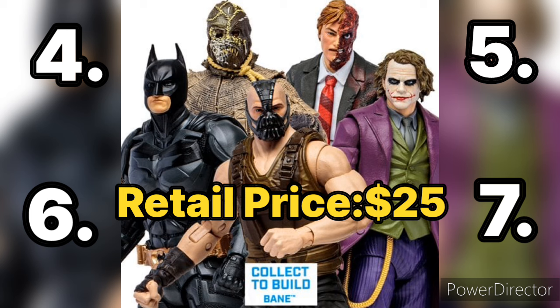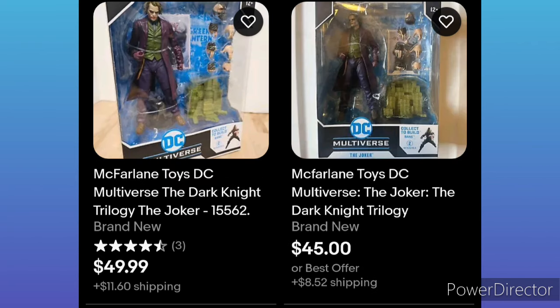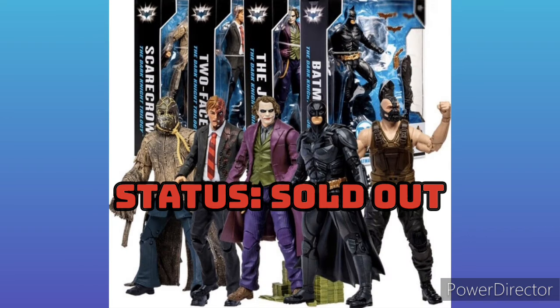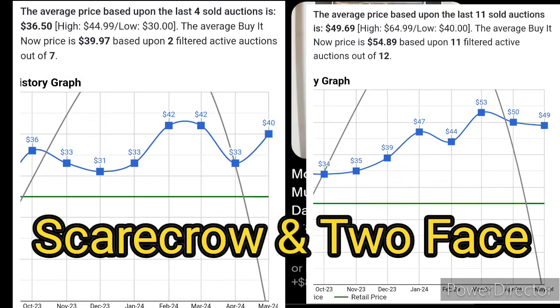Next up we have a full wave, so I'm going to include all four figures. We have Batman, Two-Face, Scarecrow, and the Joker. All of these are going for around $50 dollars — the original price was around $25. These guys are now going for $50 each, so if you want to buy all four of them it's going to be really expensive. This is most likely due to the Dark Knight being a very, very popular movie.